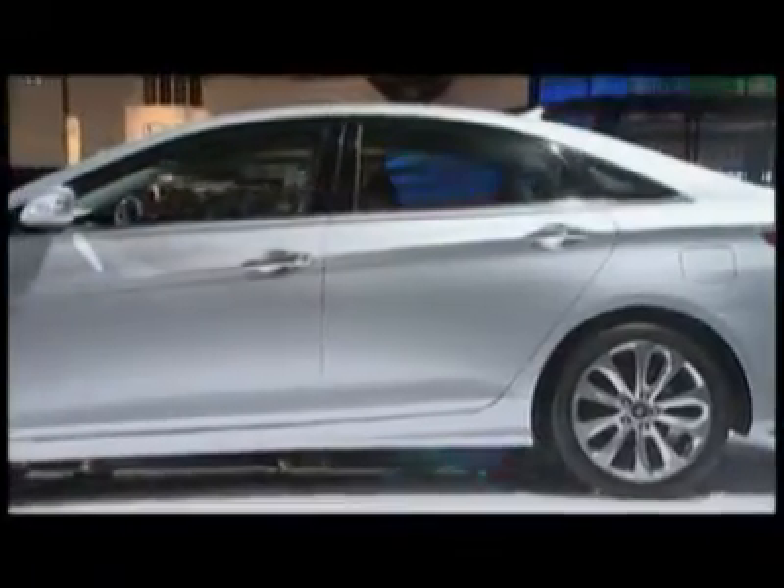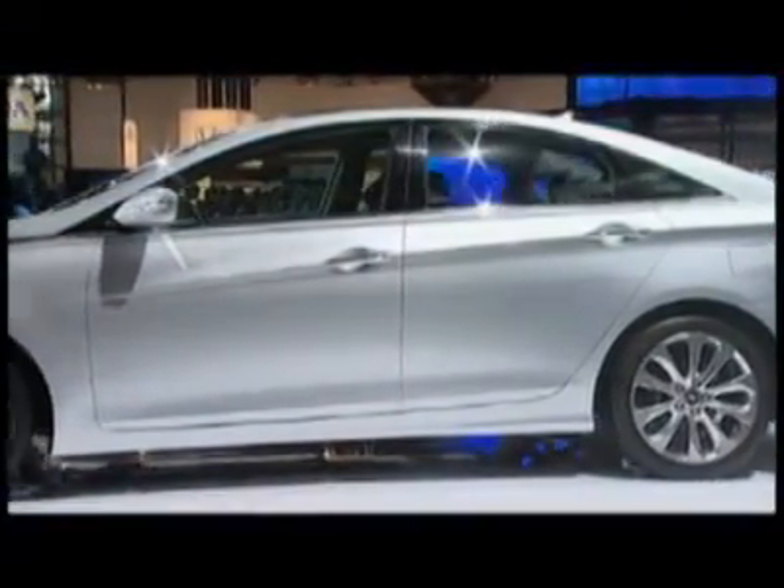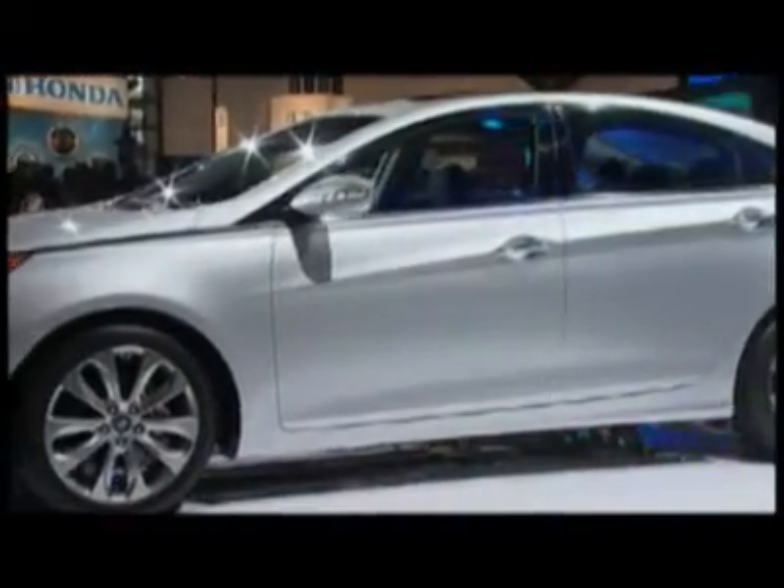This impressive Sonata 2.0 T is the first to grid. To put this vehicle in context, let's go back a few months to when we debuted the 2011 Sonata at the LA Auto Show. When we were in LA, we talked about Hyundai's Blue Drive strategy — a commitment to deliver the most fuel-efficient lineup in the industry without sacrificing driving excitement.